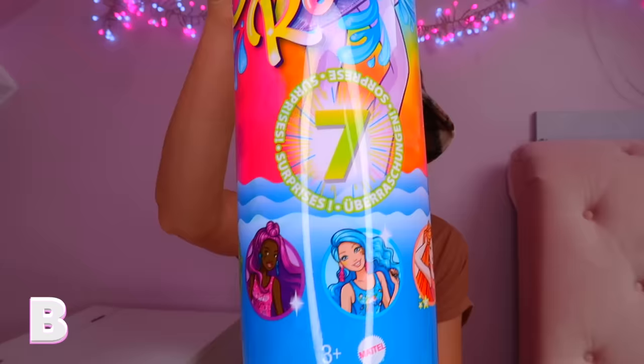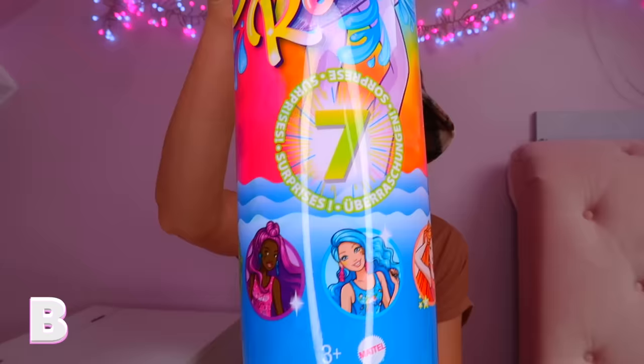Next up is B. For B we got this gorgeous water Barbie — it was actually a tie-dye series. Unfortunately we will not be opening this today as these take ages to open, probably about 30 minutes. I'm going to open it tomorrow and do it on a Short.